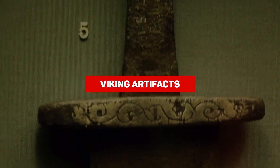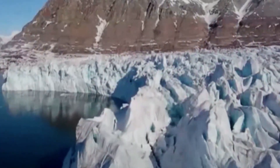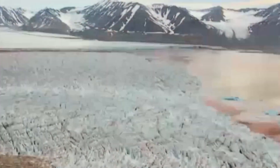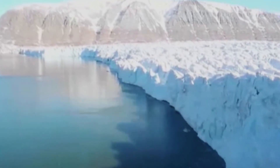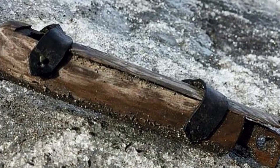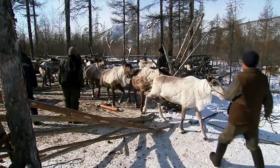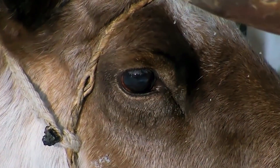In the icy mountain ranges of Norway, something amazing is happening because of global warming. Over 800 Viking artifacts have emerged from their deep freeze, some of them waiting there for more than a thousand years. These discoveries are shedding light on a mountain pass that was a key player in the Viking trade network. They were using it to haul all sorts of goods between farms — like cheese, butter, reindeer pelts, and antlers.